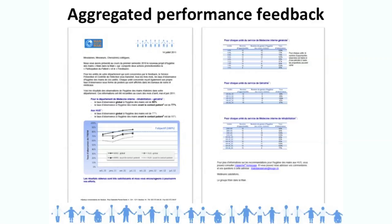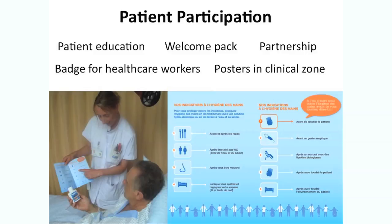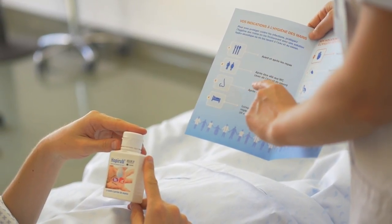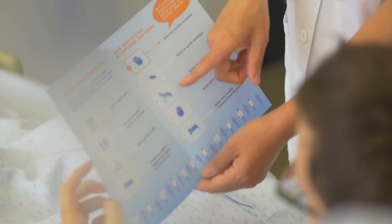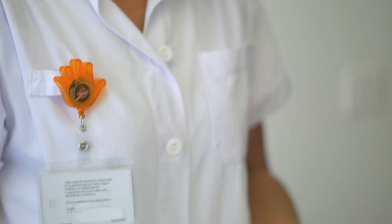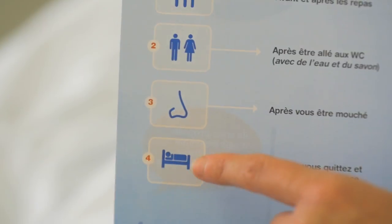We used posters hung in nursing stations showing the number of opportunities observed and the compliance from those observation sessions. Here is an example of the aggregated performance feedback material sent to the units. Speaking of patient participation, we used several tools: patient education, welcome packs, and a partnership principle established together with the patient. Nurses talked to patients explaining the role expected of the patient in promoting hand hygiene. Healthcare workers wore badges on their gowns to promote patient participation, and posters were displayed in clinical zones. Patients received cards with explanations from nurses on how to use them.